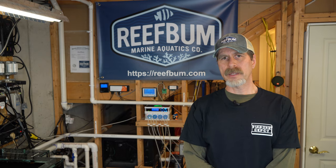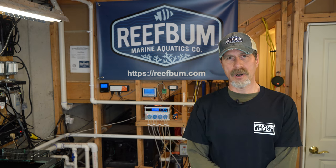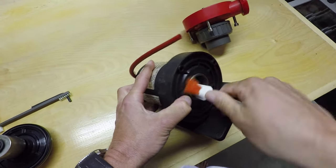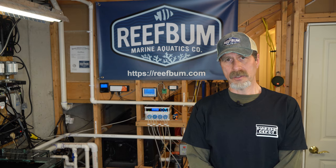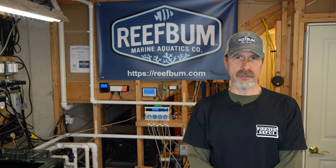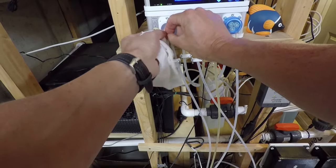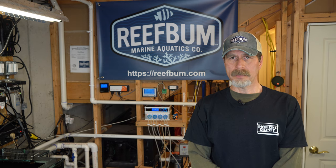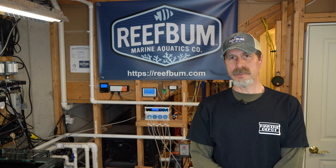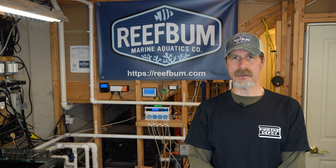The last point about preventing disasters is preventative maintenance. Every three months I perform thorough maintenance on my return pumps - just make sure they're all cleaned out so they don't seize up. I also do maintenance on my peristaltic dosing pumps to make sure those are running smoothly. Any pump, including the skimmer pump, I make sure I clean out every few months. This can go a long way to making sure you don't have any problems with the tank.